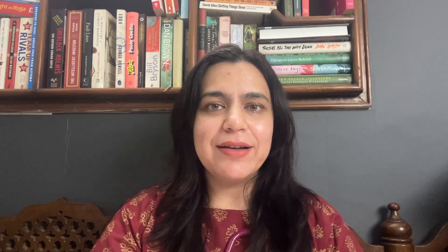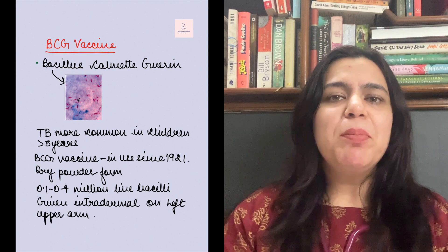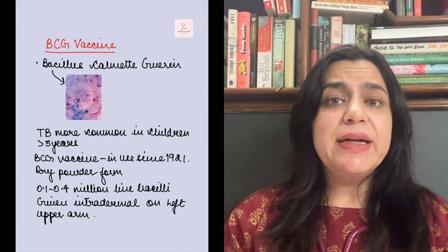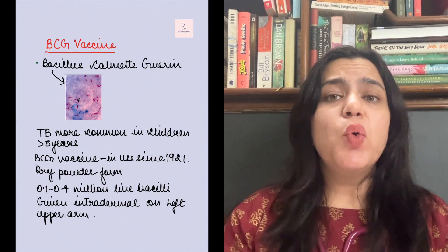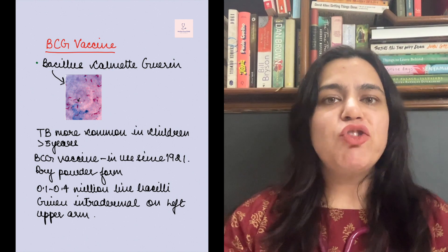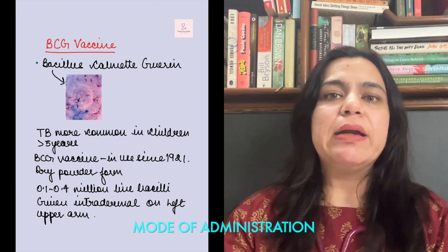Now let's talk about the BCG vaccine itself. It is one of the oldest vaccines, first available for human use in the year 1921, and it's the only effective vaccine against tuberculosis till date. BCG vaccine is available in dry powder form. It contains around 0.1 to 0.4 million live bacilli, or live TB bacteria, which are injected into the child intradermally.